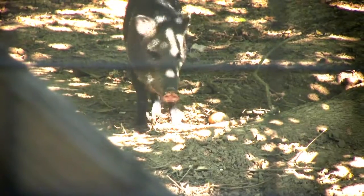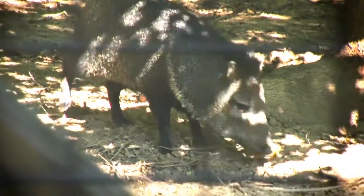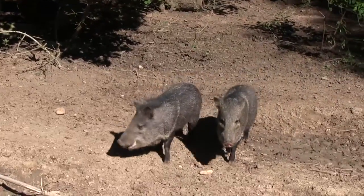They're peccary and they're actually the collared peccary. There are three different types of peccary in the United States and Mexico. They have an extra toe. They're very different from your domestic pig or your feral hog — they're much smaller.